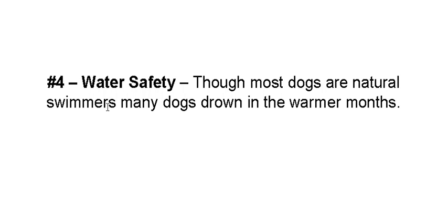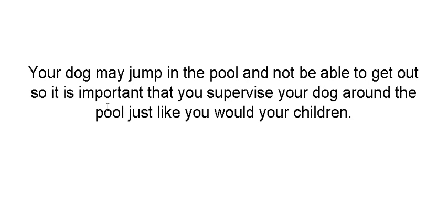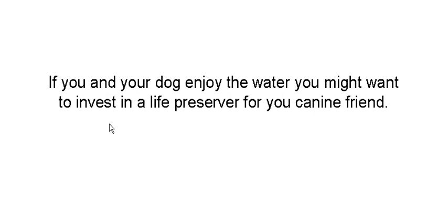Now, as part four, we're going to talk about water safety. Most dogs swim very well, some dogs swim great, but many dogs drown in the summer months. A lot of people like to play with their dog in the pool, but if your dog decides to jump in the pool when you're not around, he might not be able to get out. If you enjoy water activities with your dog, you might want to invest in a life preserver for him.